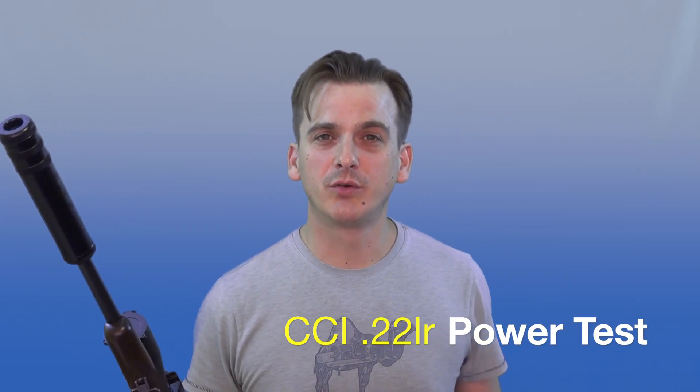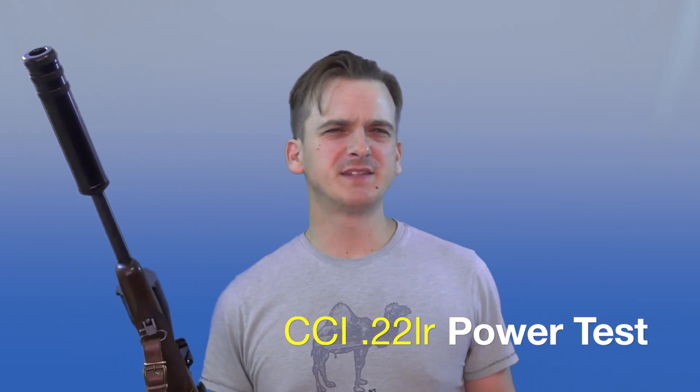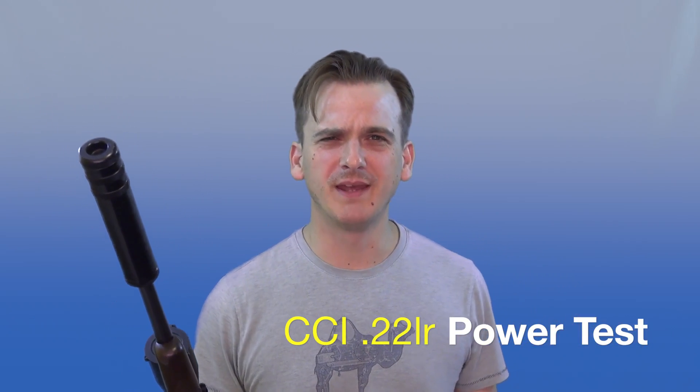Subsonic .22 long rifle versus high velocity .22 long rifle. There's been a lot of debate about this in various forums about what you should use and where, because CCI Stingers are very nearly twice as powerful as subsonics. But at longer ranges like 100 yards they're not very accurate - possibly because the sonic boom catches up with them. With subsonics, shooting a rabbit in the head at 90 yards it's still dead, but how much difference does it actually make in terms of power? Let's find out.